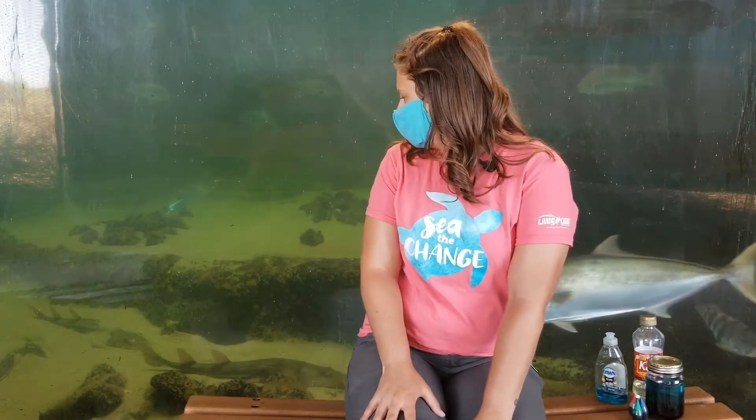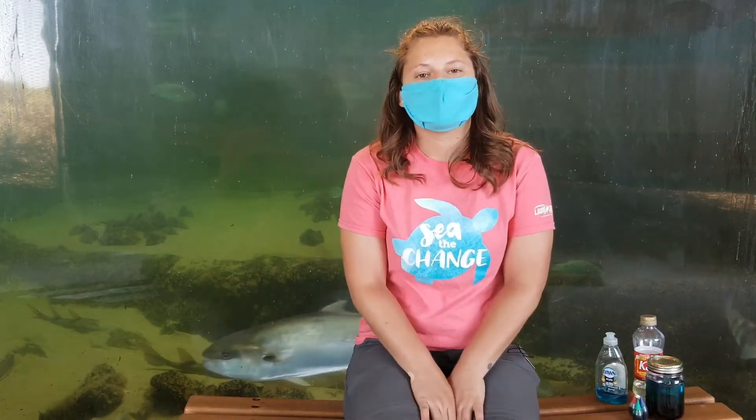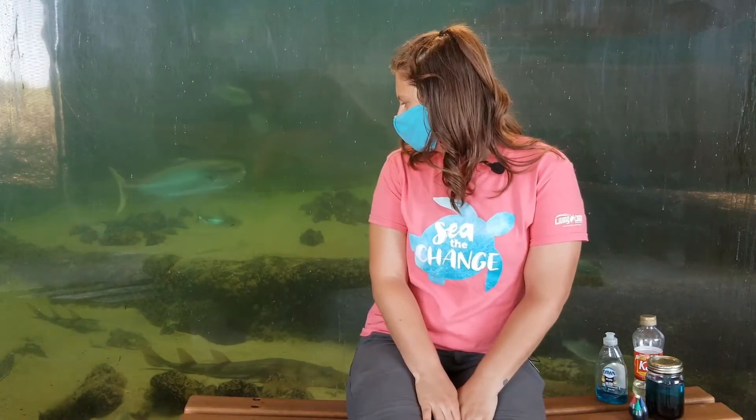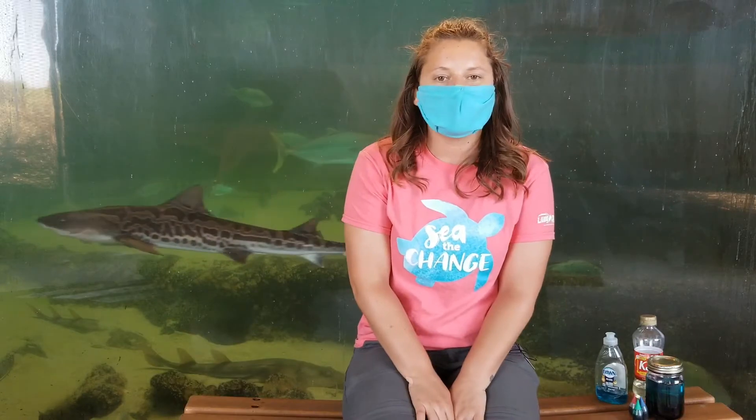Today we are inside our Shark and Ray exhibit, which gives you a lovely opportunity to see some of the different oceanic animals that live off of our coastlines. Behind me we have all kinds of different native species that live here in San Diego — we have our leopard sharks, some horn sharks, some shovel-nosed guitar fish, and many different species of fish. Be sure to keep your eyes on the background to check out all the different native species here at the Living Coast.